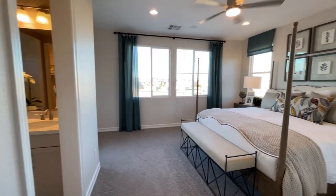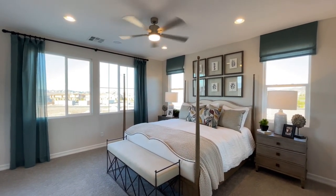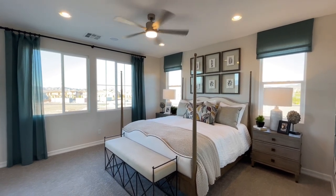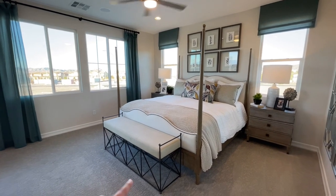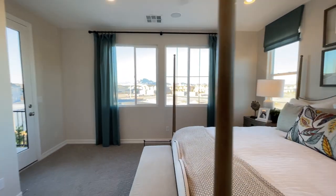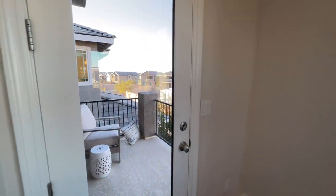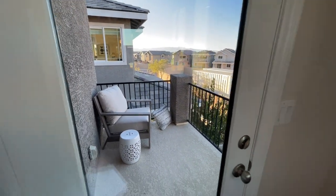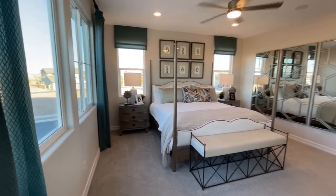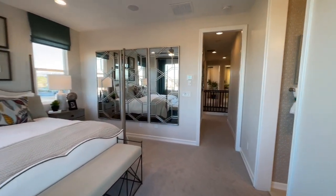Coming on into our primary suite — this is a pretty nice size. I love how many windows are in here. They did the can lighting, and in this size room you're almost going to want it because it will get dim. There's going to be a lot of natural light with so many windows. We have our bench, our king-size bed, two nightstands. They even optioned this one with the balcony — so this is an option you can get. I'm not going to run outside today; it is just a little too windy. It's getting cold out here — it is in the low 50s today.